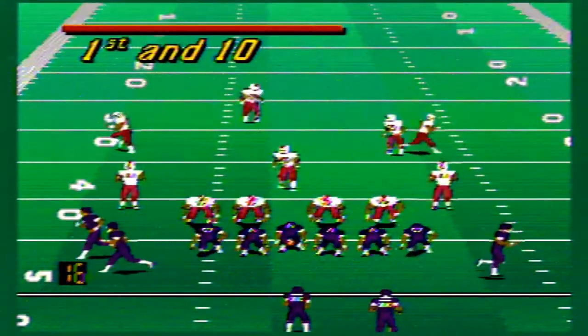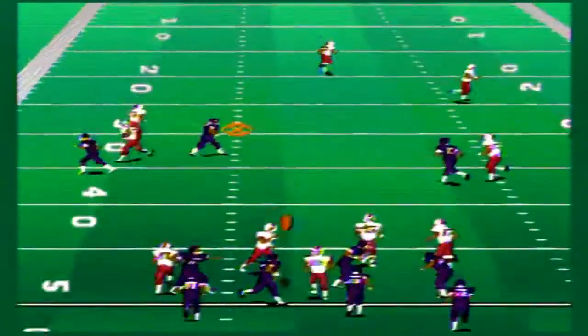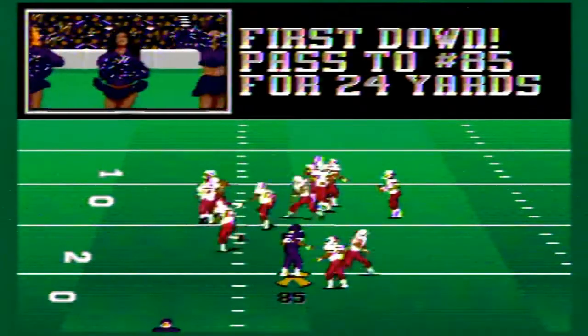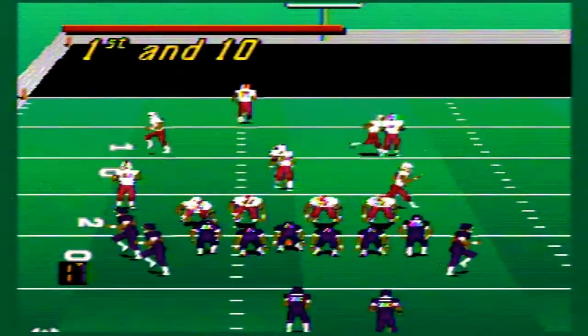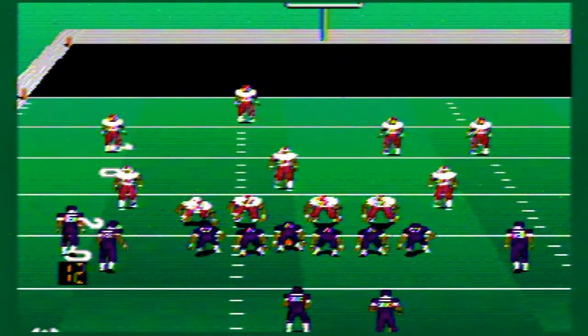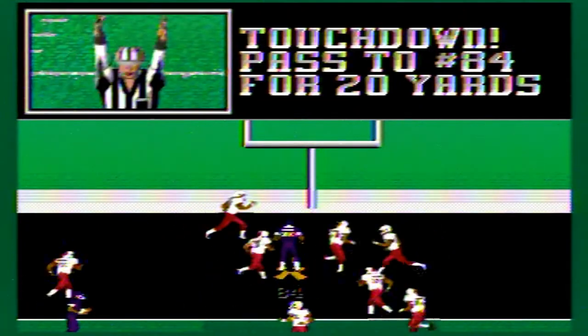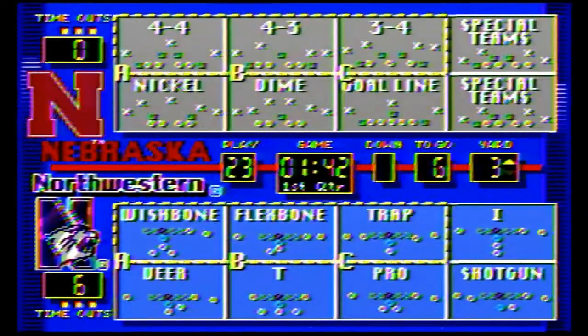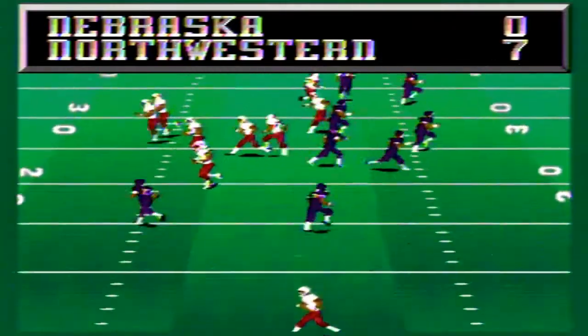First and 10 for Northwestern out of the shotgun. They throw over the middle for a 24-yard pickup. Northwestern is chewing on the Nebraska secondary. Out of the shotgun again from the 21, they snap it, look to throw, and get a touchdown over the middle. A huge passing drive by Northwestern as they expose Nebraska's secondary — a quick touchdown. Northwestern takes a 7-0 lead.